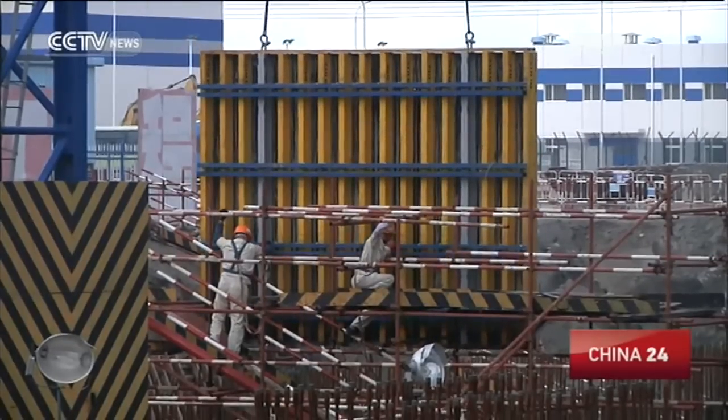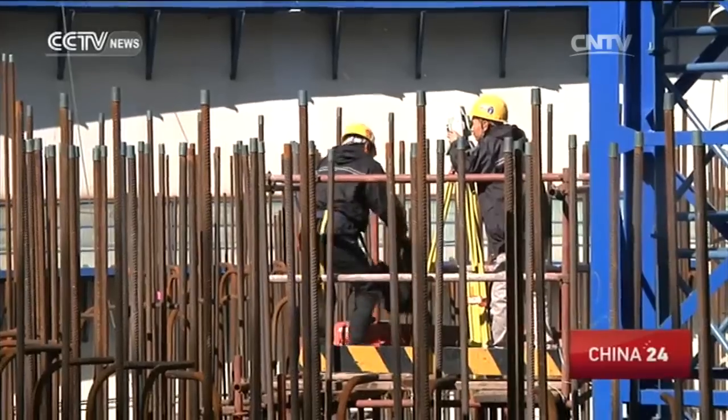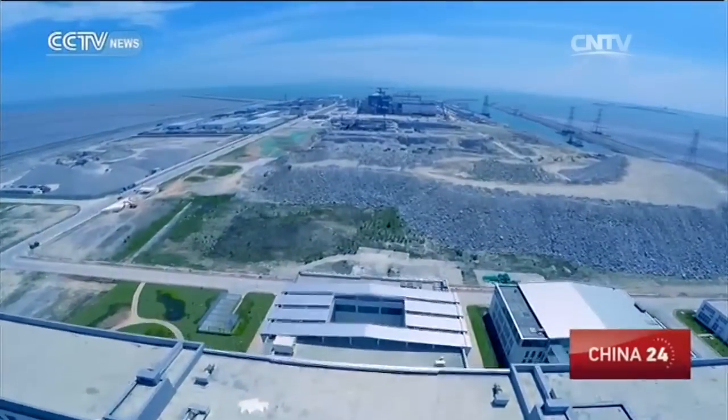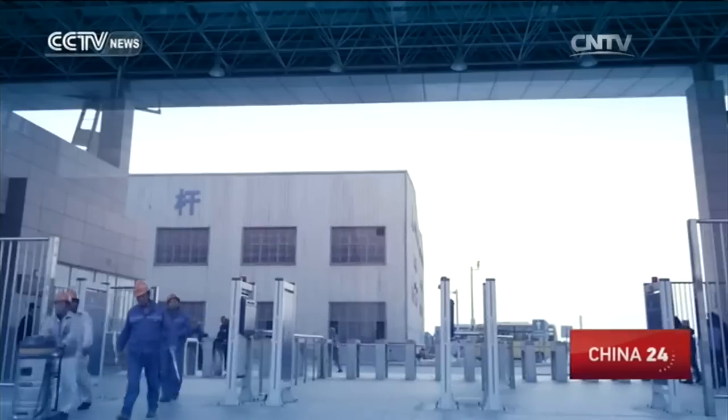Unlike fossil fuel power plants, nuclear facilities do not generate emissions. Radiation to people living nearby within a year is lower than taking just one flight. Hualong-Wan's chief designer says waste from nuclear power plants is strictly controlled. The current technology has achieved this, and there will be better technology in the future.